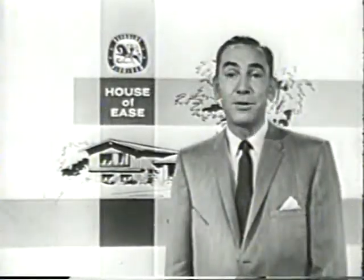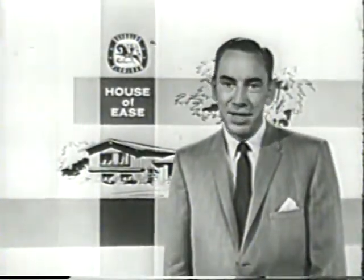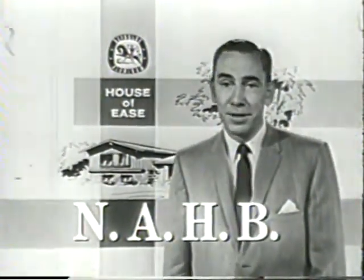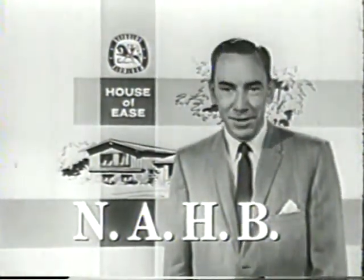So look for the house of ease in your community. It's being featured by a leading member of the National Association of Home Builders, the group whose member builders are making homes better with aluminum.